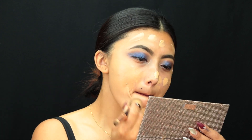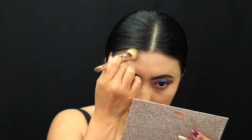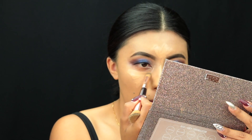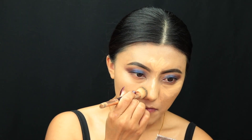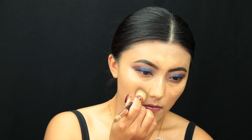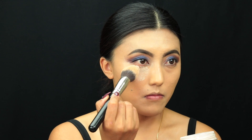Moving on to the base, I'm going into my NARS foundation. After foundation, I'm moving on to concealer — I'm using the Becca Luminous Perfecting Concealer in the shade Beige. Then I'm going in with my Laura Mercier translucent powder to set that concealer under my eyes.